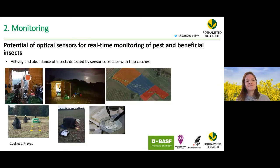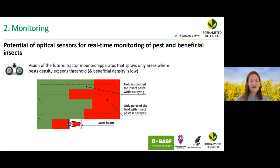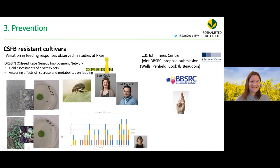Field testing showed that insect activity and abundance detected by the optical sensor correlated well with trap catches. The vision for the future is a tractor- or drone-mounted apparatus that enables only high-pest-density areas to be sprayed, and identifies where beneficial insect populations are too low to do the job.